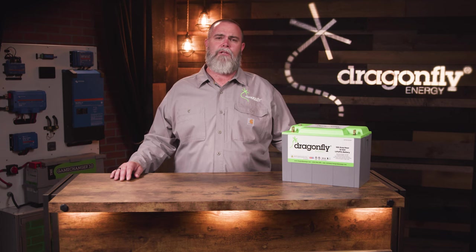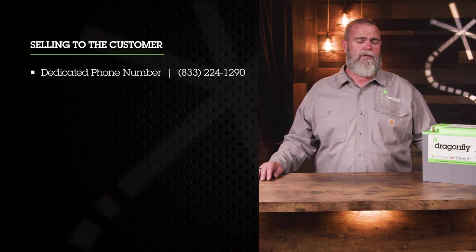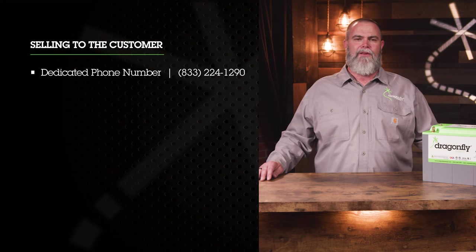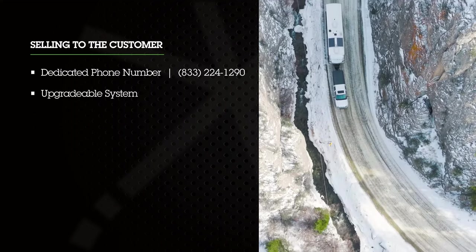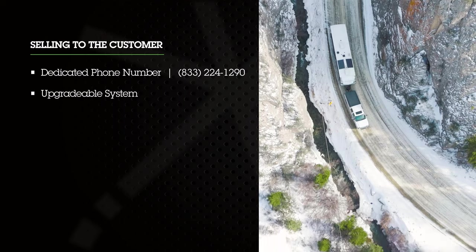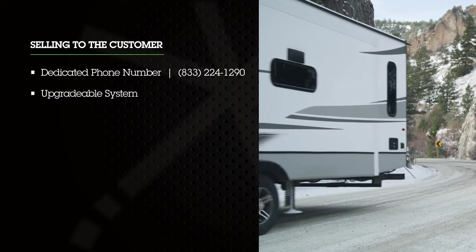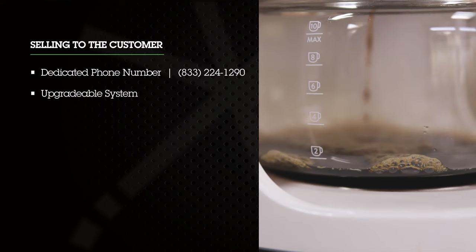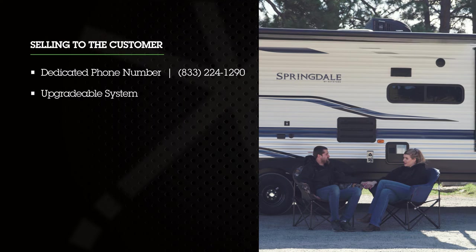Let's cover some of the key selling points when talking to your customer about this new energy package. Dragonfly Energy has a dedicated phone number for Keystone owners to call for service and support: 833-224-1290. This phone number is also listed on the front of every single Dragonfly battery offered through Keystone RV. With this new Dragonfly Energy system installed — especially when coupled with the SolarFlex package — your customer experiences a whole new freedom in RVing. They can go the whole weekend without their fridge losing power, and get up in the morning to make coffee without starting a generator.